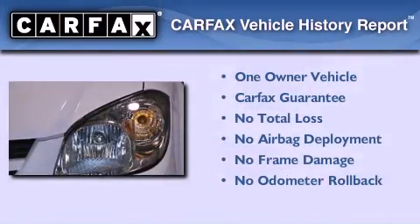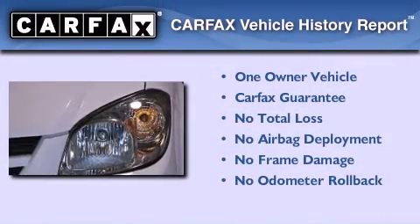This Chevrolet has had only one owner, and it qualifies for the Carfax Buyer's Guide.